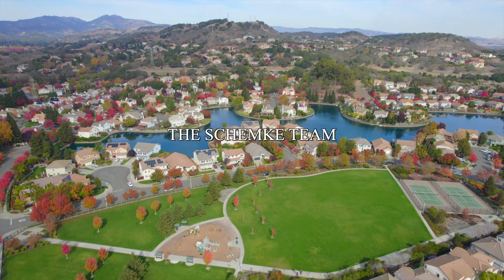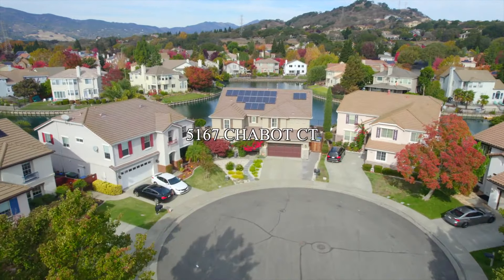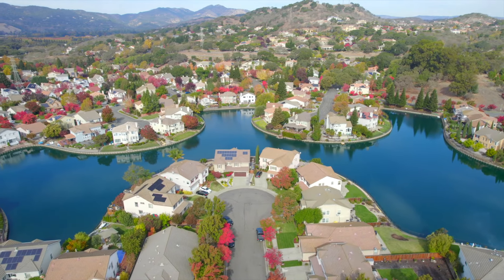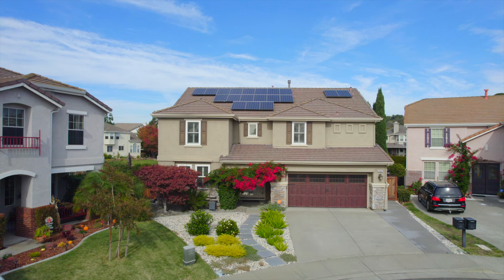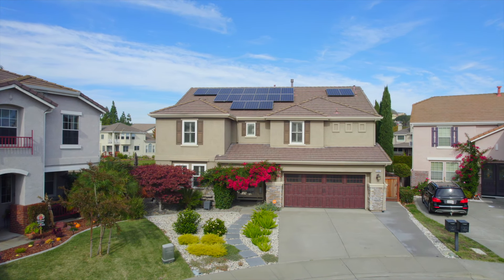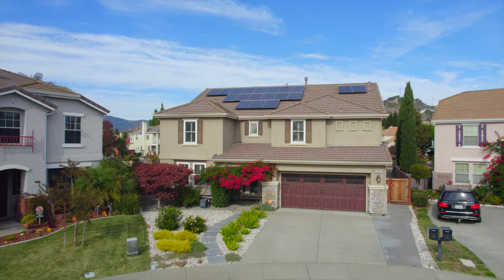Nestled on a quaint cul-de-sac on the lake for which this lovely community is named, 5167 Chabot provides resort-style living with a practical sensibility. Welcome to 5167 Chabot Court. Attractive drought-resistant landscaping leads you into the home, powered by 19 panels of owned solar, and is a showcase of updates and thoughtful details.